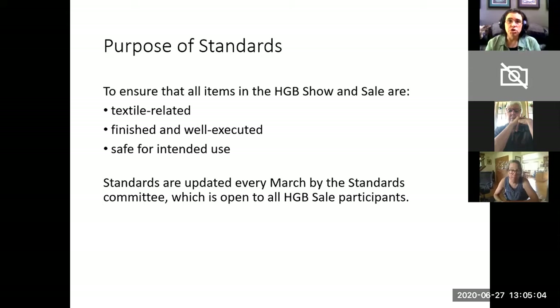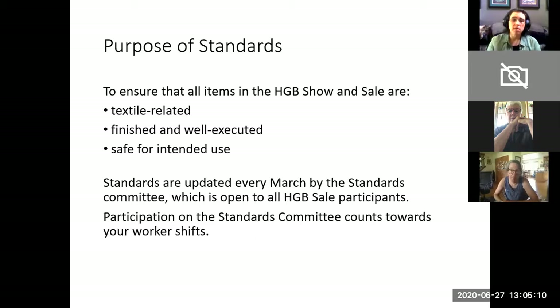The purpose of this meeting is not to debate standards — standards for 2020 are set. However, if you want to be part of the standards committee for 2021, please look at the Beat in January and February where we will solicit members for the standards committee. Participating in the standards committee as we are revising standards counts towards your worker shift for the sale, and it's a great way to get involved and be a part of determining how we present ourselves to the world through our standards.